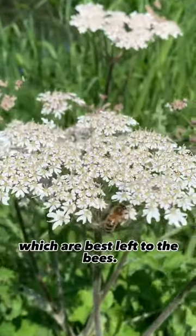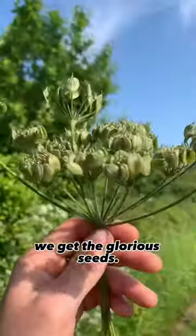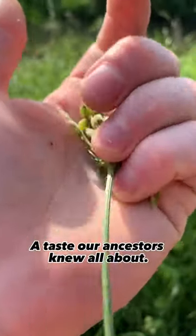They're like little broccoli shoots. Then come the flowers, which are best left to the bees, and after they've had their turn we get the glorious seeds. They have such a beautifully unique taste — a taste our ancestors knew all about.